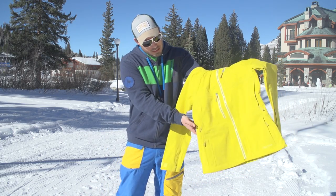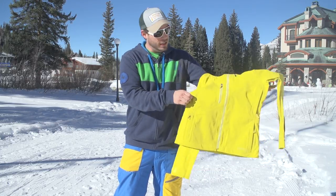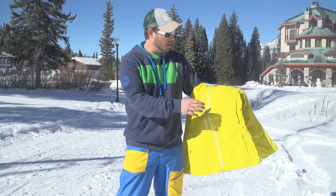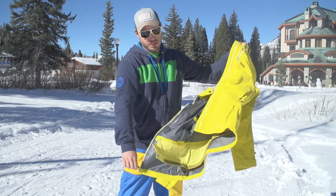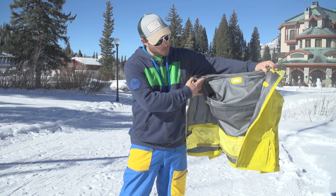We've got nice high front vents to let out some of that heat, and then hand warmer pockets with a warm fuzzy inside. It features the YKK Big Tooth number 7 zipper for an easy glide.